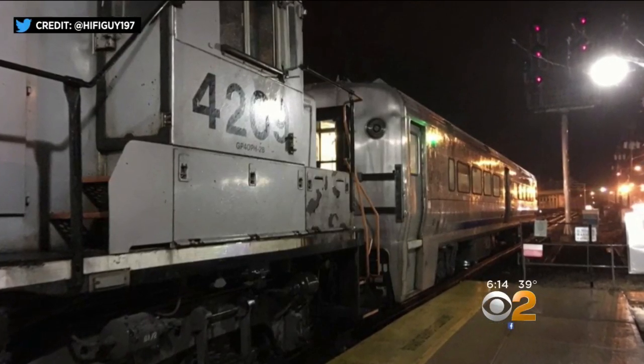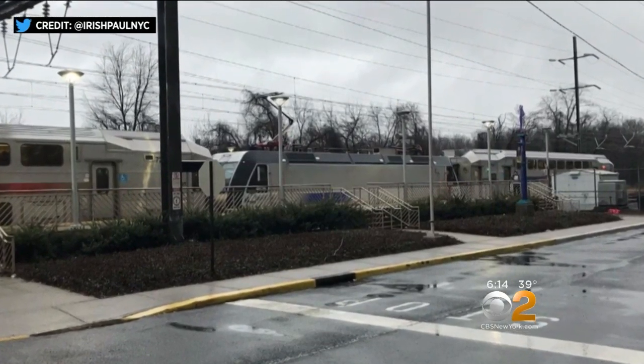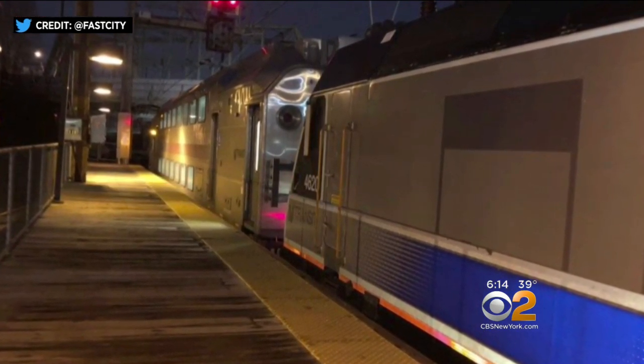Does something look off to you about this NJ Transit train? Kind of a car in front of the train. Some NJ Transit trains now will have a passenger car in front of the locomotive. A car with positive train control is placed ahead of a locomotive that doesn't have it yet.